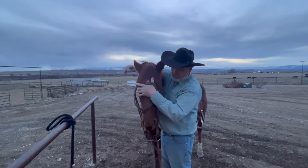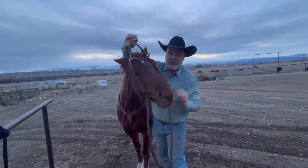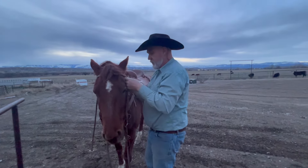We've talked about taking the halter off in the last video, so I'm not going to put the bridle on with the horse tied up — we've already covered that.